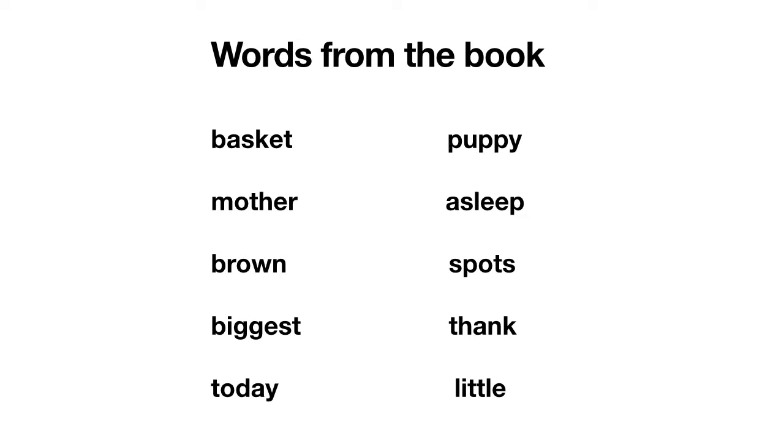Now we're going to look at some other words we're going to come across in the book. What I'd like you to do is practice chunking the words — breaking the words into parts you know and sounding them out. Pause for a second and see if you can work out what some of the words are, and then we'll go through and do that together. We're going to practice today chunking, breaking the words into parts we know and looking for words we might already know. Have a go yourself, pause, and then we'll go through them together.